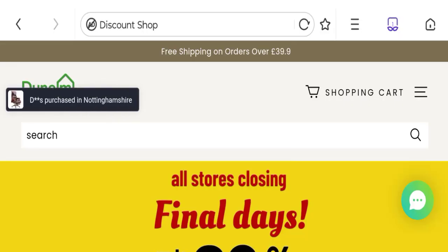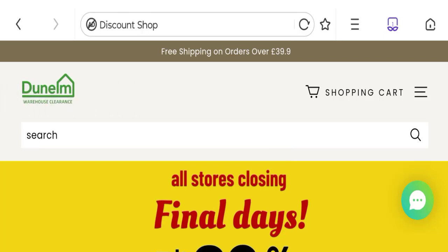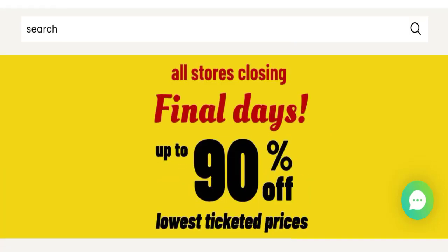Hi everyone, welcome to the new video on this channel. Today I am going to discuss about the topic Dunelm Warehouse Clearance Reviews. In this video you will get to know all the legit message checkpoints of this website, discussing all the details so that you can decide whether this site is legit or a scam.